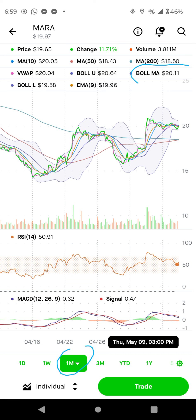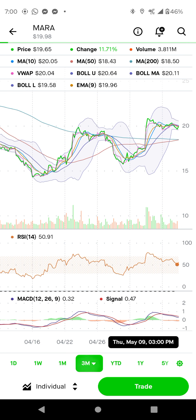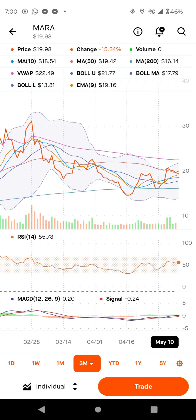We have the upper pivot point, the lower pivot point, and the middle one. The middle one is very important — the lower pivot point means the stock has already hit its lowest point. If you break the upper level, you need to come back to the middle. If the stock stays above the middle, it's going to go parabolic.